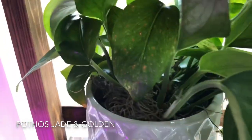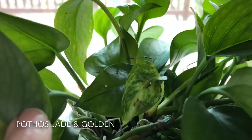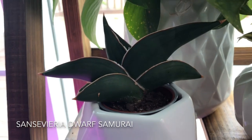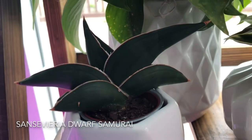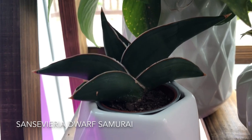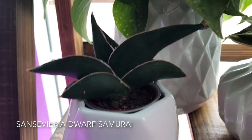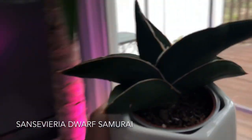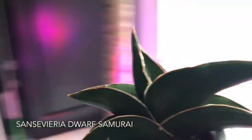Back here I have a Pothos jade and golden — the golden ones right there. Another pride and joy is my Sansevieria Dwarf Samurai. This one is a happy-go-lucky plant — it doesn't require a lot of maintenance or a lot of watering. I water it only when the soil is very dry, and it doesn't need a whole lot of light, although to grow it does require bright indirect light. But I don't even want it to grow — I want it to remain just like this. It is gorgeous.